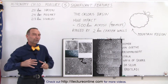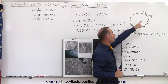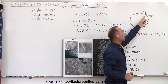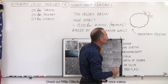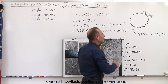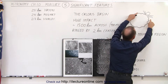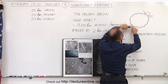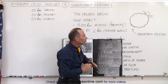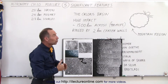There are actually two significant features, and both come from the very same event. A very long time ago — probably very soon after the planet was formed — a very large object impacted the planet and made a huge impact crater on one side called the Caloris Basin. It's about 1,500 kilometers across, about 900 miles. The shock waves caused by that impact went around the planet like huge earthquake waves, and when they reached the other side and collided together, we see what we call a very uplifted region — where we find the tallest mountains on the planet Mercury — believed to be caused by that huge impact.